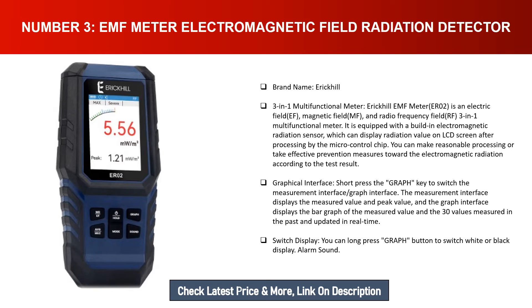Number three: EMF Meter Electromagnetic Field Radiation Detector. Brand name: Eric Hill — three-in-one multi-functional meter. The Eric Hill EMF Meter ER02 measures electric field (EF), magnetic field (MF), and radio frequency field (RF) in one device. It features a built-in electromagnetic radiation sensor displaying radiation values on an LCD screen after processing by the micro control chip, allowing you to take effective prevention measures based on the test result.